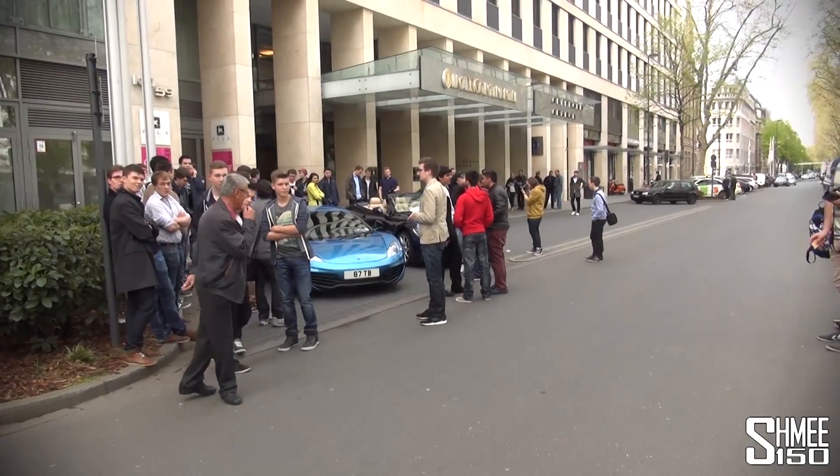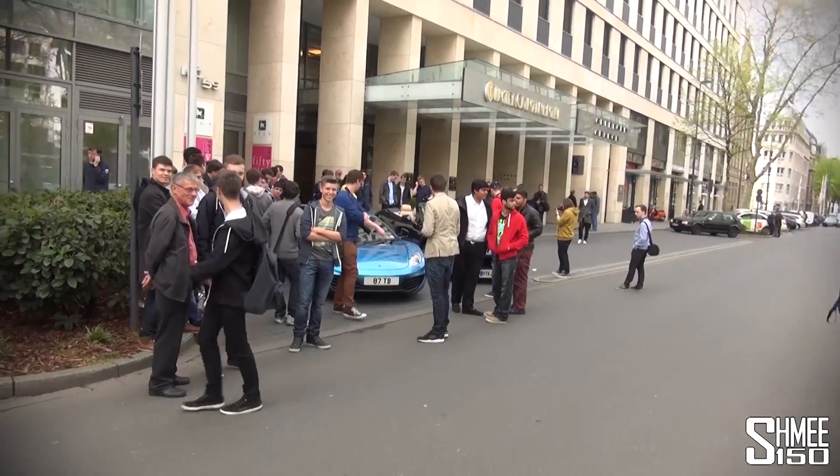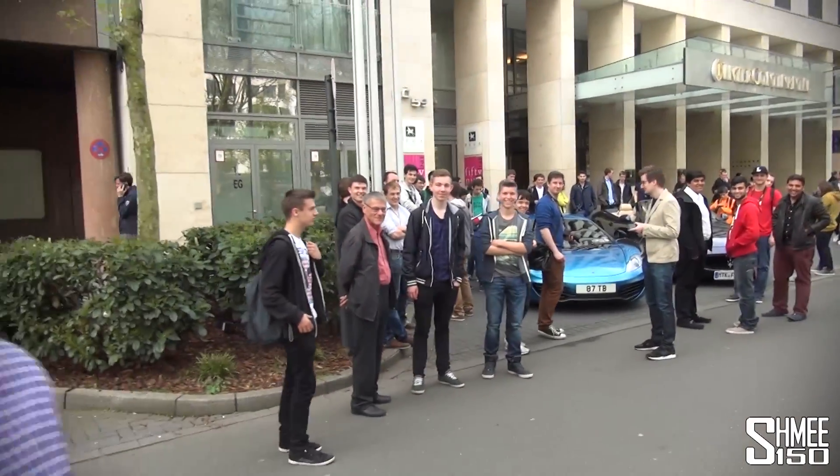Just coming to an end in Düsseldorf and what a fantastic crowd that was — there must have been about 200 people here. I think I surprised the valet man at the Intercontinental a little bit, not quite expecting so many people. Thank you to everyone here behind me, thanks for coming, and looking forward to continuing on and seeing a bit more around Düsseldorf.